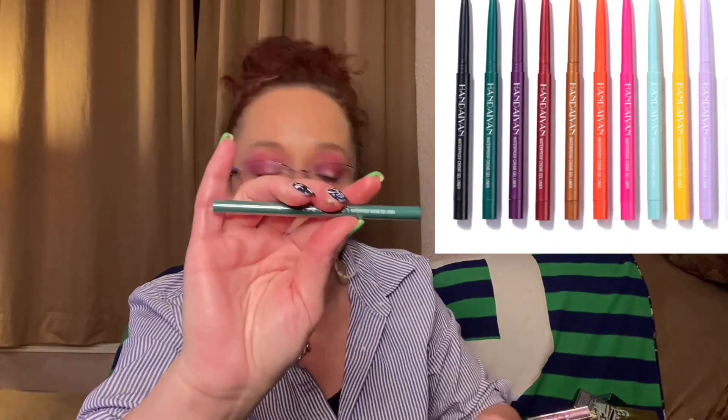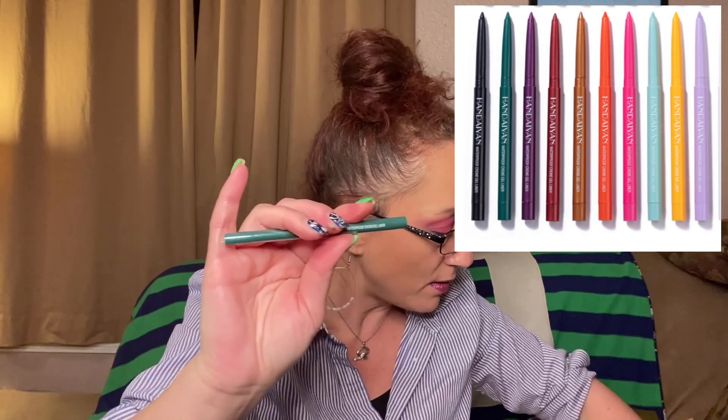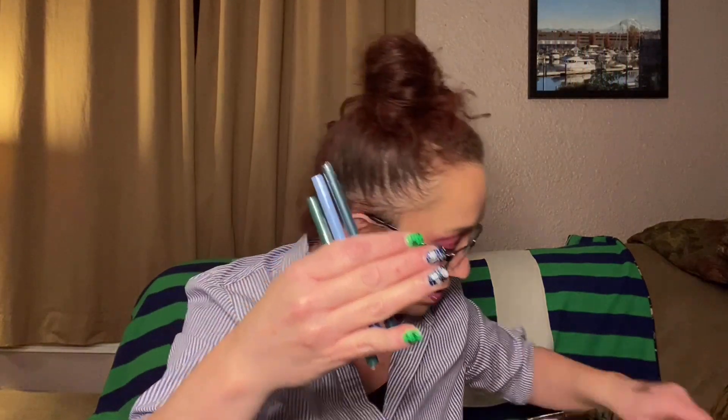The next thing we've got is the Handian Waterproof Cream Gel Liner — wait a minute, there's more of them. There's like four of them! They're all waterproof cream gel liners in four different colors. I cannot wait to try these out. I'm in need of colored liners, so I'm excited to have these.